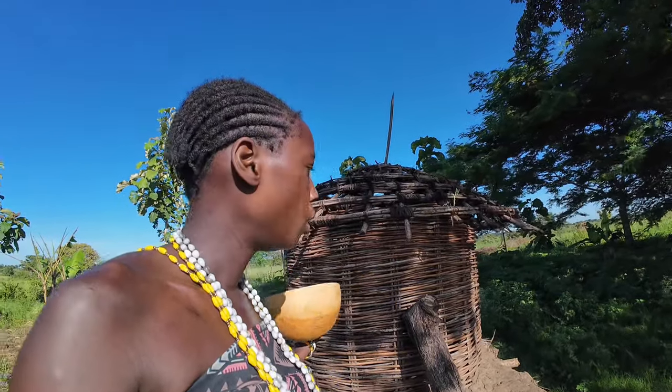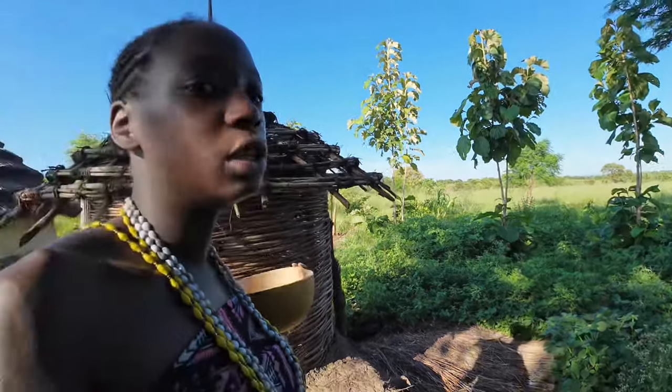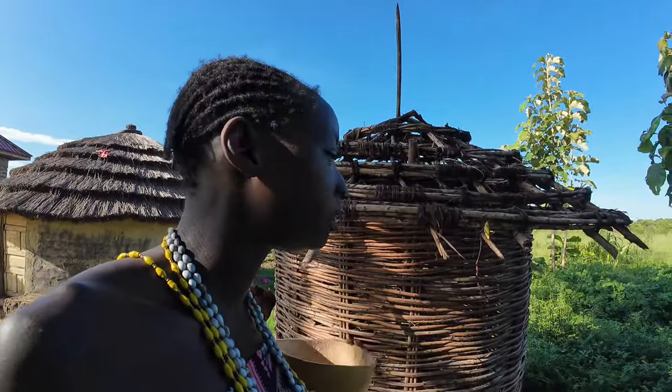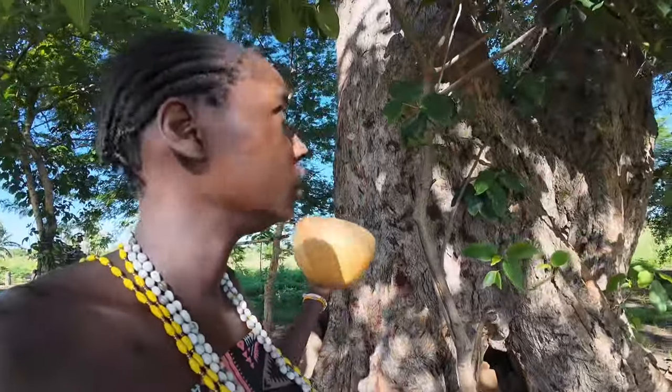And this is the granary. We normally store food in here. We had to remove everything from the granary and the grass covering because it's still planting season and we haven't harvested anything yet. We want to close all the open parts before sealing it fully. Every typical African home must have a granary — there's no option of not having one.